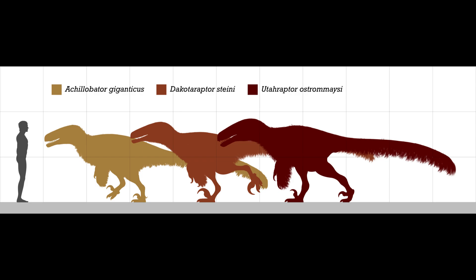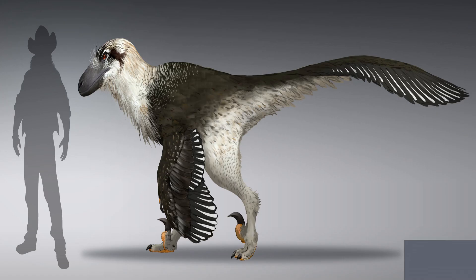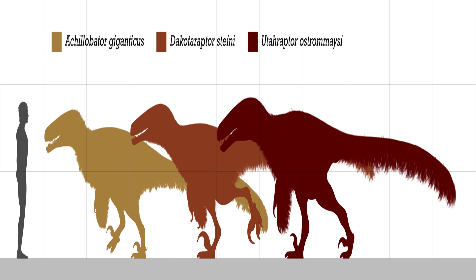Dakotoraptor was an exceptionally large Dromaeosaurid with an adult length of 5.5 meters, and it was tall enough to look an adult man in the eye. However, unlike the larger, bulkier Utahraptor, Dakotoraptor had the proportions and adaptations resembling that of the smaller, slimmer raptors.